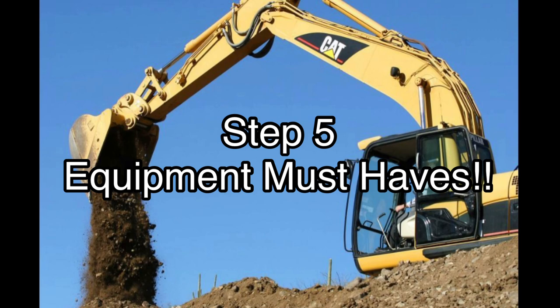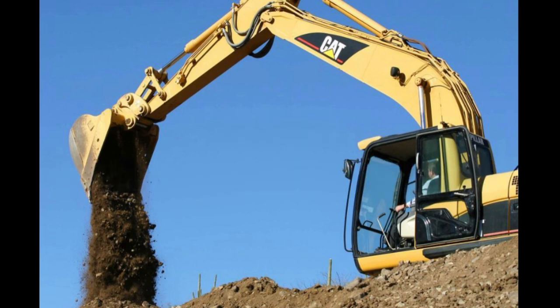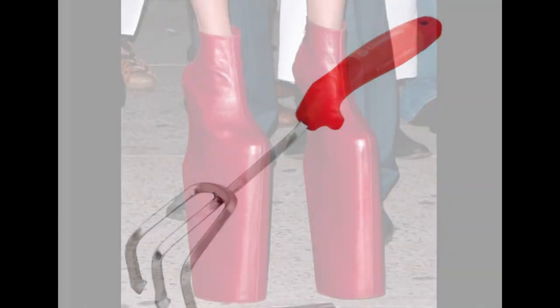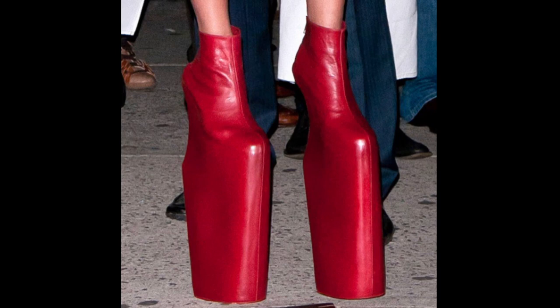Step five: equipment you don't want to leave home without. A trowel is a great tool to take a quick top layer off the mud and to save your hands from picking up stones and sharp objects. Secondly, a really good pair of boots — especially with a hard sole. I did at one point step on an old buried boat and before I knew it, a large sharp brass spike went right through my flimsy boot into the bottom of my foot. That was an immediate day ender.